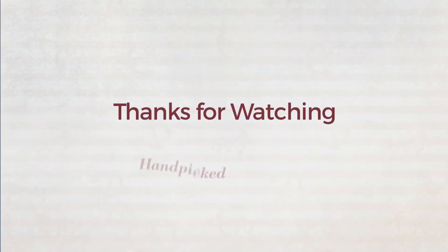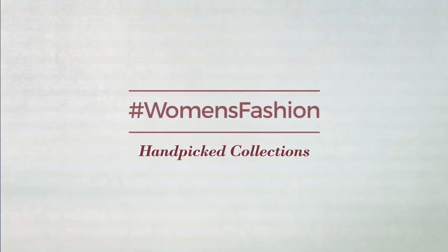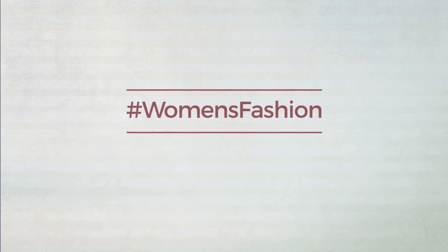Thanks for watching this hand picked collection by hashtag women fashion. And if you didn't like it, write something mean in the below comments. Otherwise, subscribe to our channel. We'll see you next time. Bye.